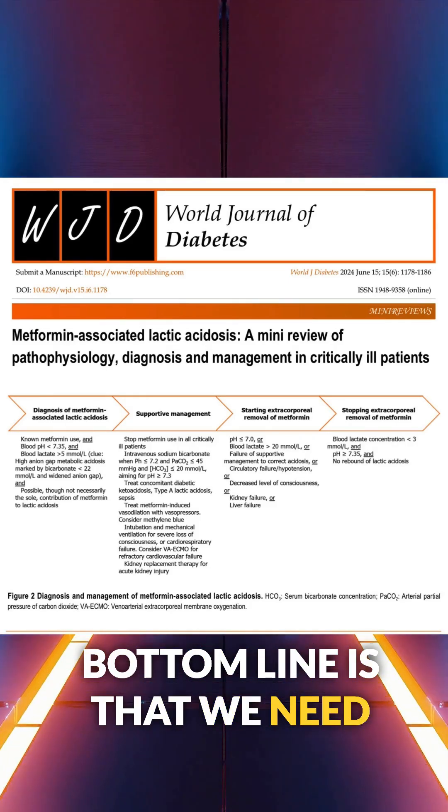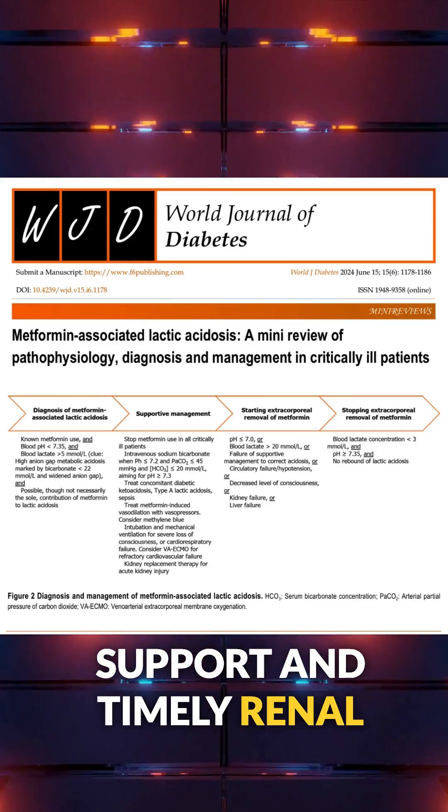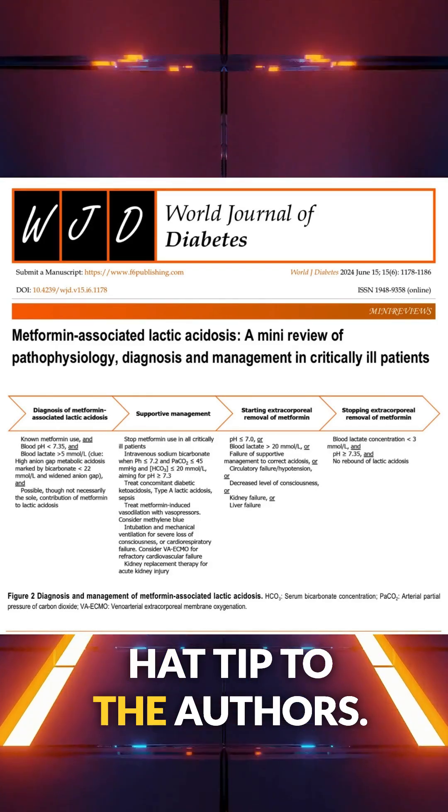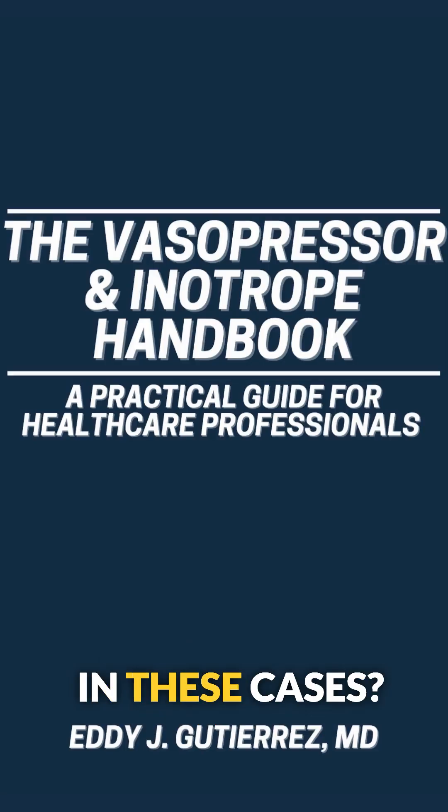The bottom line is that we need to diagnose this quickly, provide aggressive support, and timely renal replacement therapy. Hat tip to the authors. What's your threshold for pulling the trigger on dialysis in these cases?